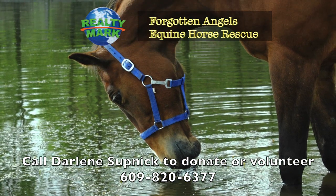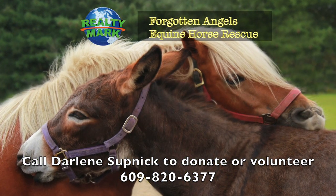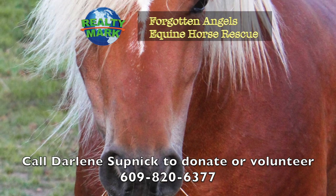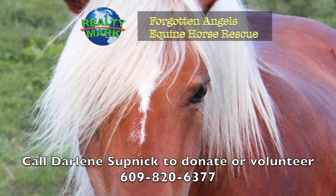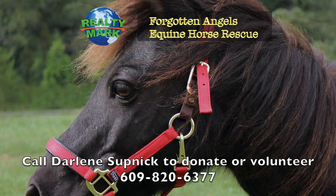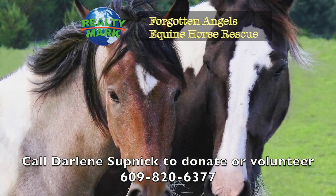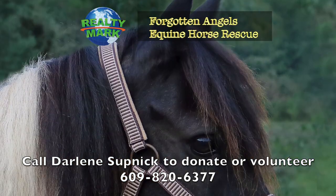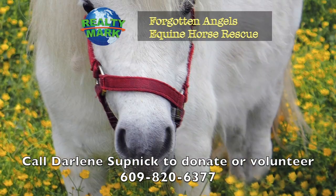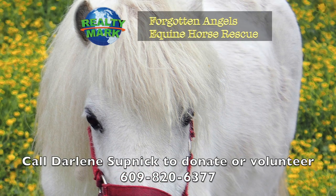Forgotten Angels Equian Rescue is a nonprofit 501(c)(3) tax-deductible charity — an all-breed horse rescue saving slaughter-bound horses, rehabbing them and finding forever homes. Many were winning race horses, show horses, therapy horses and every type including mini horses, donkeys, mules and even a mustang. They try to help children learn to ride and are currently working on a program for veterans with PTSD. Located in Medford, New Jersey, they have saved over 192 horses. Forgotten Angels Equian Rescue would love volunteers, donations and adoptions — they are on Facebook as well. To check out upcoming events, please contact Darlene at 609-820-6377. Two RealtyMark agents, Darlene Supnick and Susan D'Ambrosio, are running the rescue with a wonderful all-volunteer board.